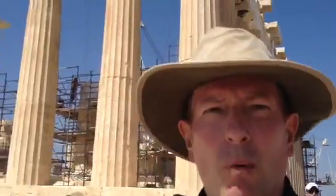Okay, so there you have it. This is my little walking tour of the Parthenon and the Acropolis. I hope everybody has enjoyed it. I will talk to you later. Bye.